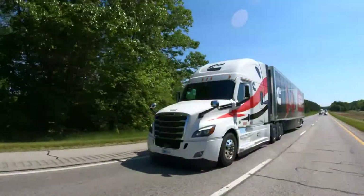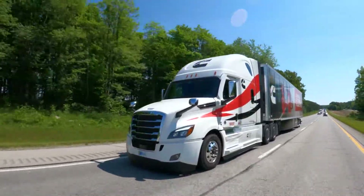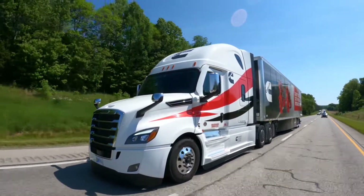One of these features is called predictive gear shifting. Here with us today are two experts from Cummins to help walk us through what drivers and fleets will experience when this feature is active.